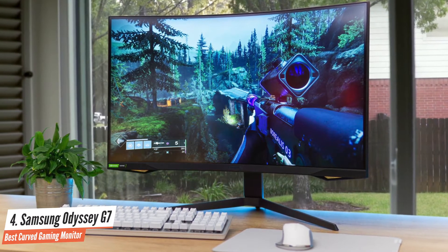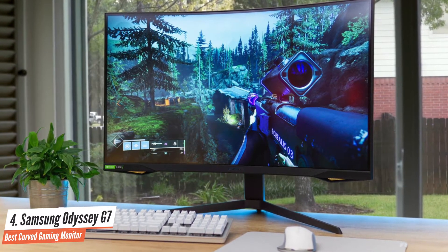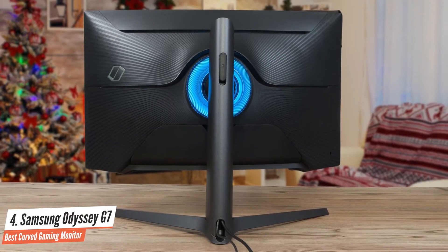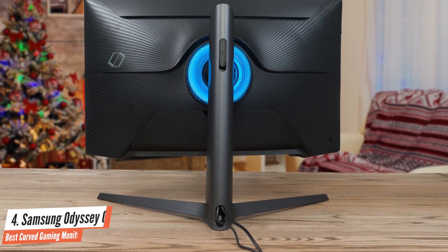Note that the Samsung G7 monitors have a very steep 1000R screen curvature. Some users might not like it, some might love it, and some won't give it much thought. Overall, the curvature is more pronounced on the 32-inch model, but you get used to it.